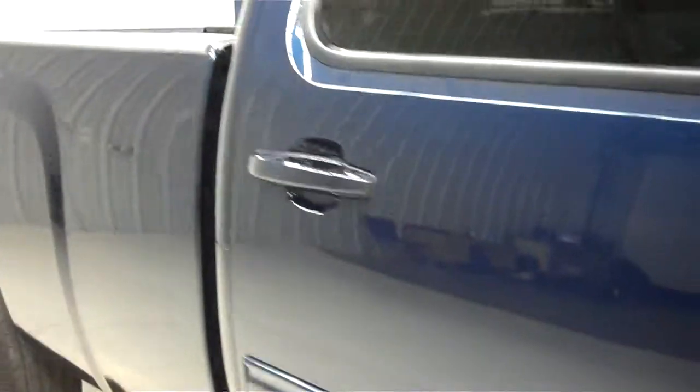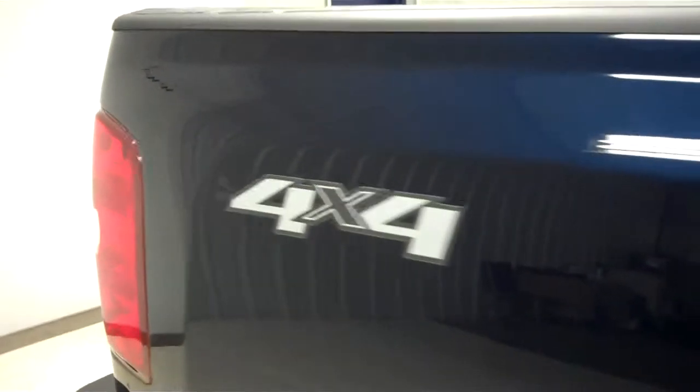Goodyear Wrangler tires with quite a bit of tread left — the tread is pretty deep. The color is dark blue and the paint is very clean and reflective. The body is in great condition with no dings or dents. This vehicle is very clean.